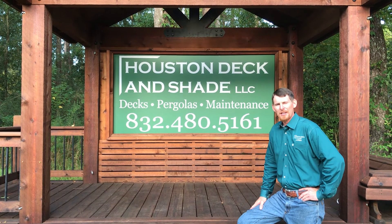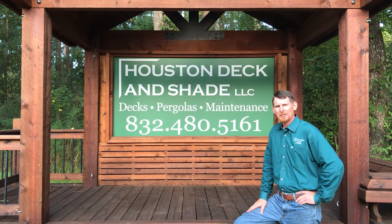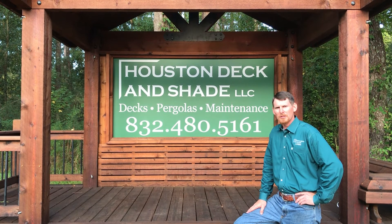Hey there, my name is Loren Goodrich. I'm with Houston Deck and Shade. At Houston Deck, we build custom decks, pergolas, and pavilions.